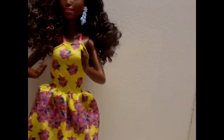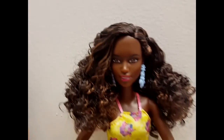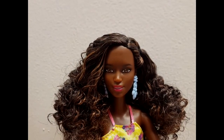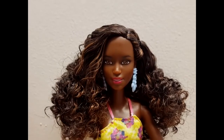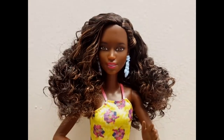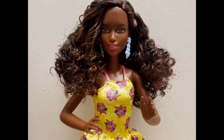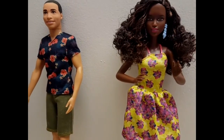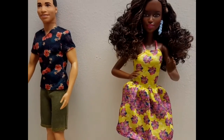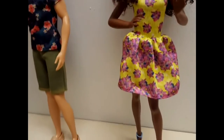She is just gorgeous — she moves really easily and can sit down easily. Her face is wearing pink lipstick and her eyes are kind of a hazel brown. She has very minimal makeup on. They are keeping this line looking pretty natural, and I love that because I think young girls need to see that you don't need a ton of makeup to be beautiful.